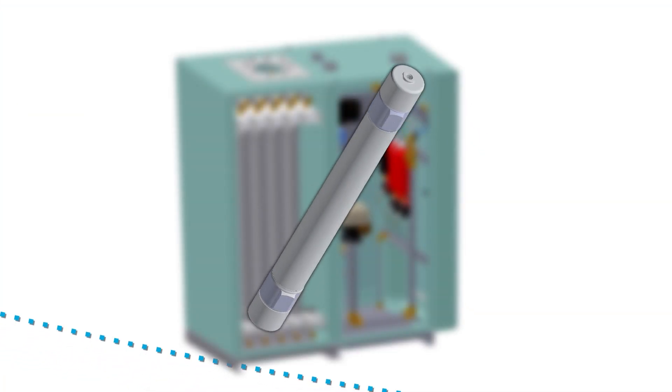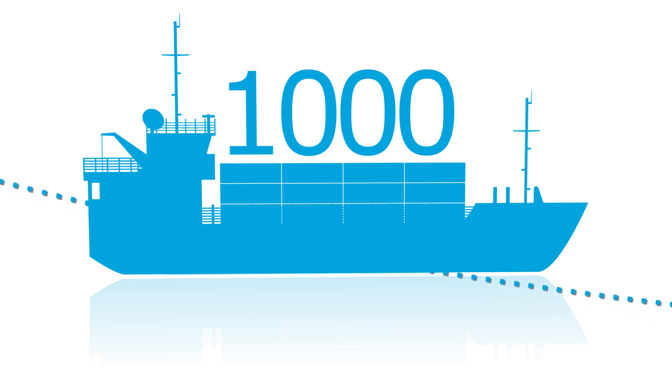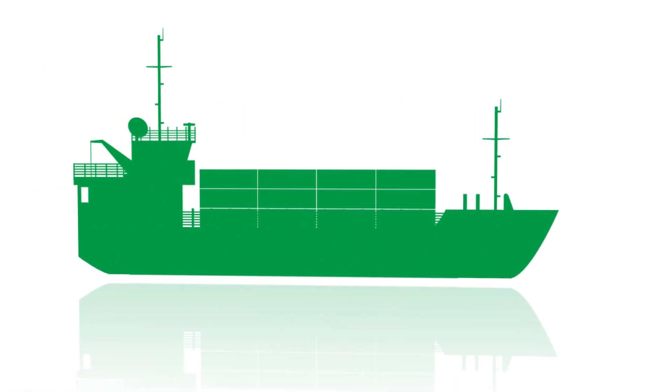Utilizing Air Products' own PRISM nitrogen membrane separators, this dedicated group has engineered and delivered over 1,000 shipboard systems, 300 oil platform packages and many LNG dual fuel solutions for today's green ships.